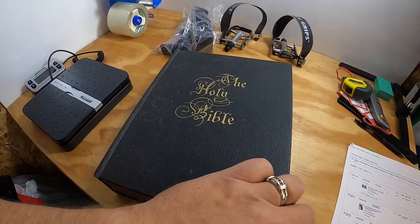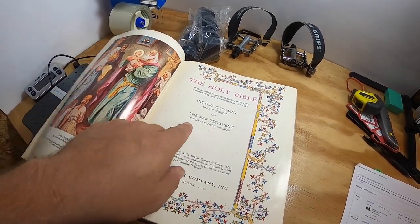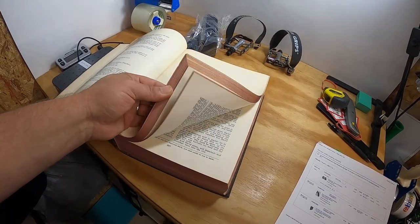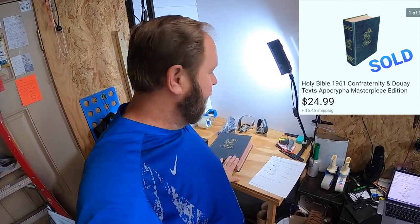This was an old Holy Bible from 1961 — it's a Catholic edition, masterpiece edition, the Douay-Rheims version. It's a pretty big Bible and it's in good condition for being from 1961. I picked this up at a consignment shop that was having an outdoor sale with a lot of vendors and old stock. The Bible was out with all the books listed at 50 cents. I asked and they confirmed 50 cents, so I picked it up and it sold for $24.99 — buyer paid shipping.